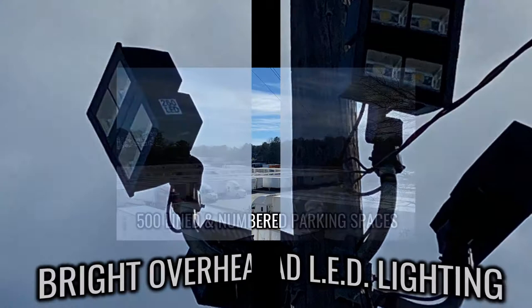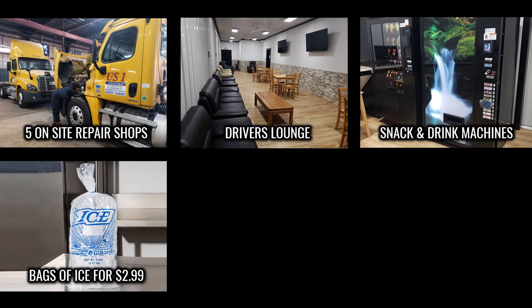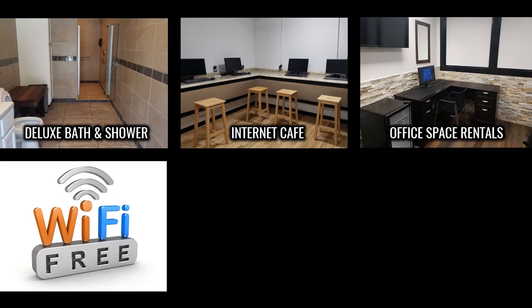In addition to our security, we also offer many other great amenities: five on-site repair shops, a comfortable driver's lounge, snack and drink machines, bags of ice for $2.99, on-site diesel fuel, clean restrooms, deluxe bath and shower combos, an internet café, office space rentals, free Wi-Fi, a food truck court with outdoor seating, and more.